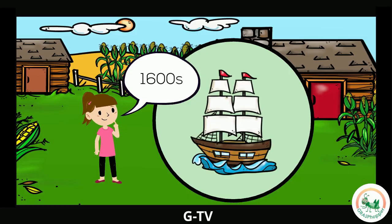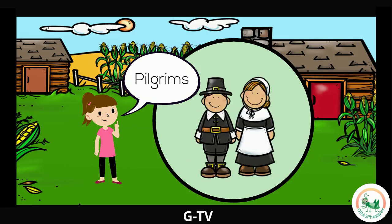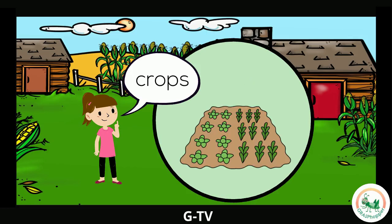In the 1600s, people from England sailed across the ocean to America on a big ship. These people were called pilgrims. In America, the pilgrims learned to grow crops. Crops are food and plants that people grow in a garden or farm. When the crops were done growing, the pilgrims harvested or picked them.